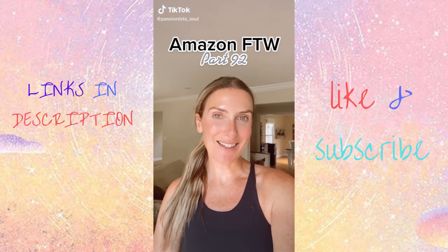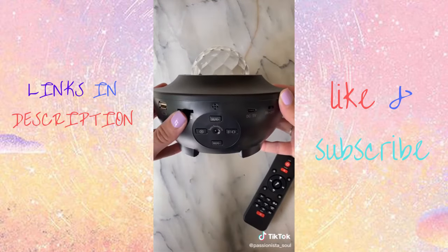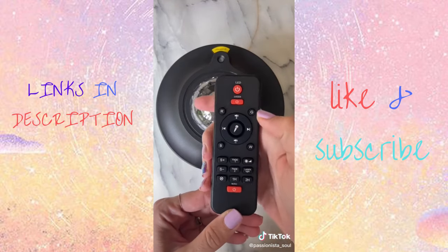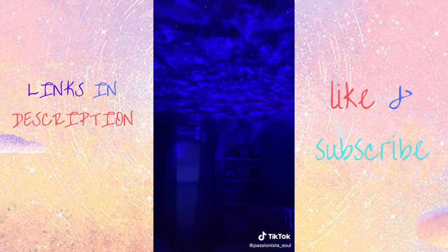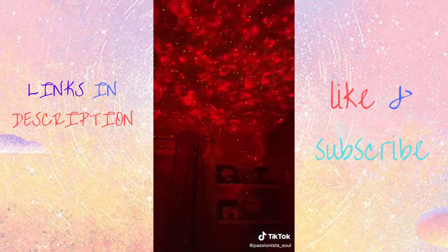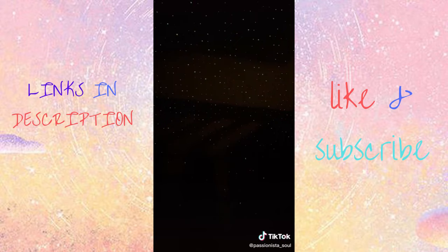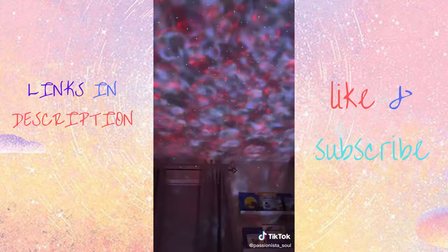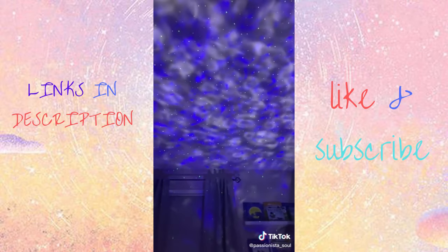Amazon for the win, part 92. I am so excited — I've been searching for a galaxy projector and finally found one I love. It comes with a remote, 10 color options for star and ocean waves, adjustable speed, and four brightness levels. There's a built-in speaker that connects via Bluetooth or USB, and the lights sync up with the rhythm of the music. There's a timer setting and it shuts off after four hours. This is a must-have.